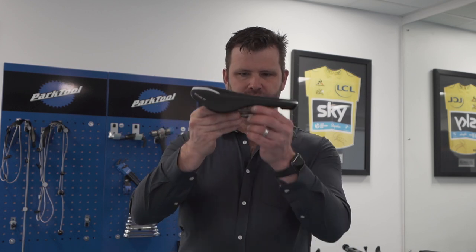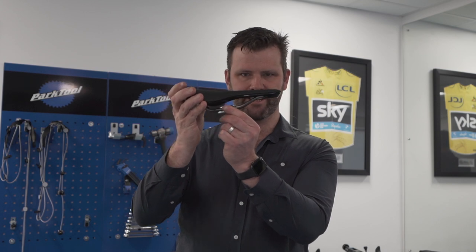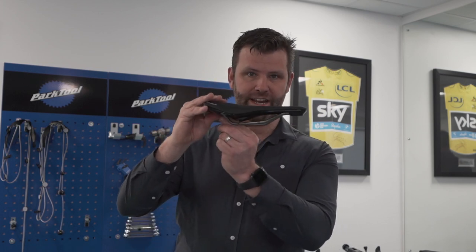Is the nose ever so slightly down or up? It should never be up. Look at the rails — if your saddle is literally clamped at the front, that probably tells you the only way it can go is forward, and that might help. Equally, if it's all the way back, not many people in my experience sit too high, so often the saddle might be a little bit low or not far enough forward. Experiment with those things.